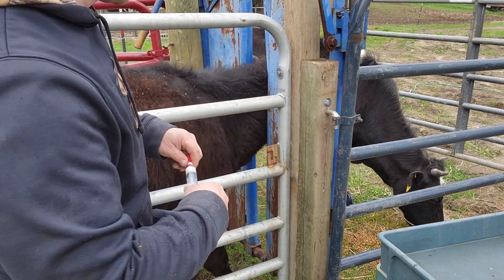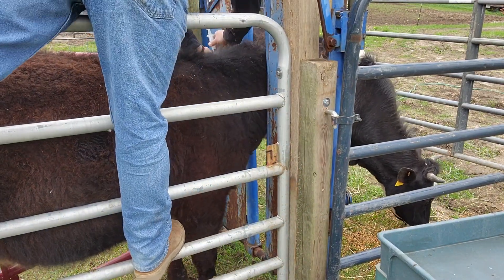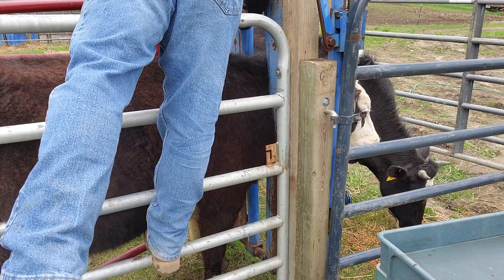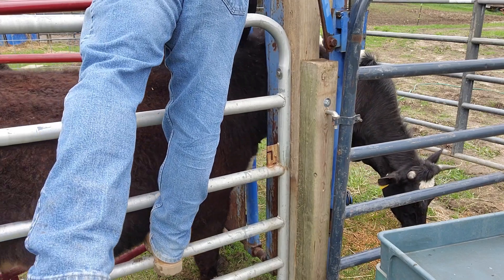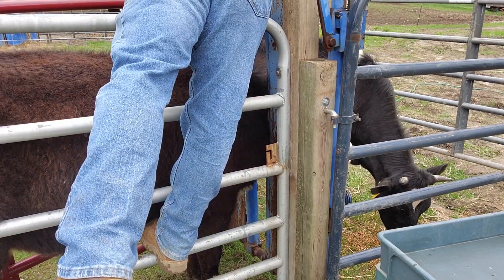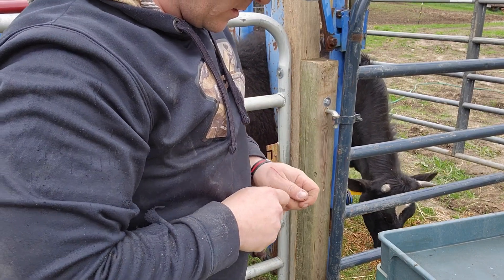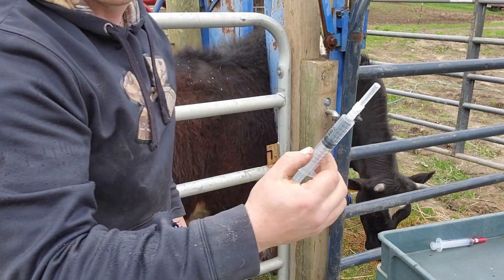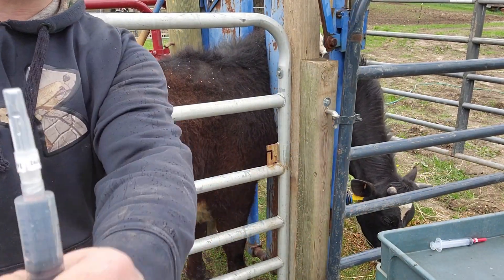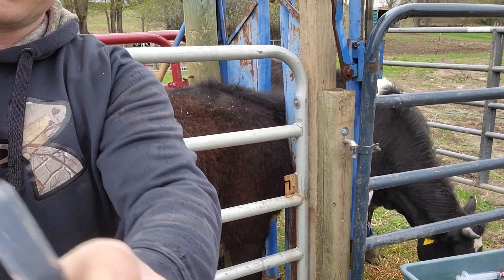They're getting it in the neck. This white one here is the Covexin 8, and this clear one here is the Ivermectin.